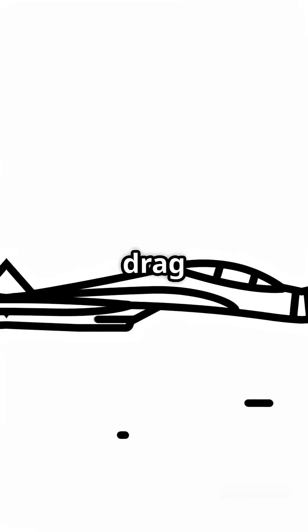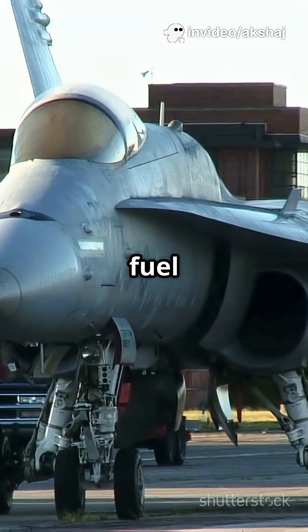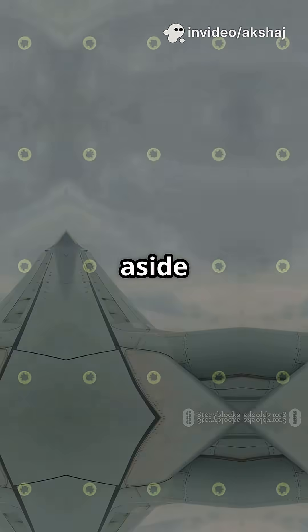Bam! Shockwaves form, and that's called wave drag — a sudden wall of resistance that slows the plane and eats up fuel. If the wing is thick, it just makes things worse. More air to shove aside means bigger, nastier shockwaves and way more drag.